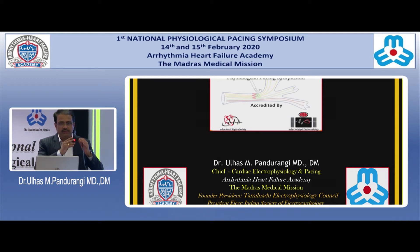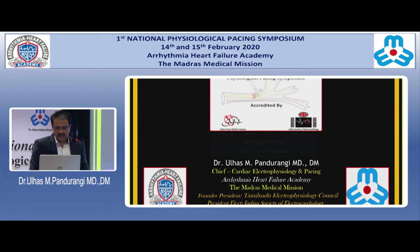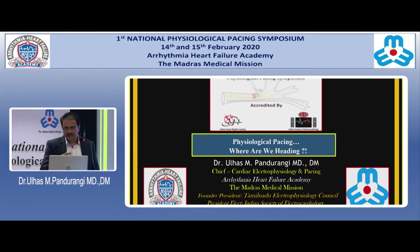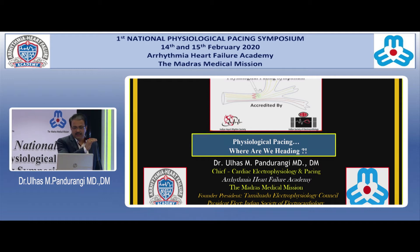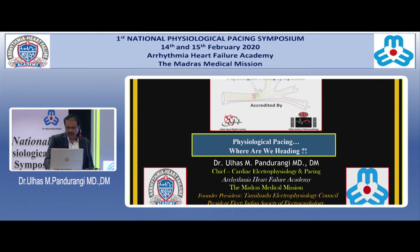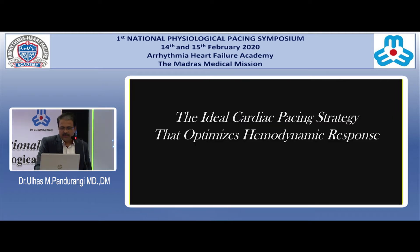The ideal way of pacemaker therapy is now being considered as so-called physiological pacing, which would not only cosmetically make the QRS better but also hemodynamically improve outcomes. This is a prelude to what is coming up shortly. We really do not know what the ideal cardiac pacing strategy is that would optimize the hemodynamic response.